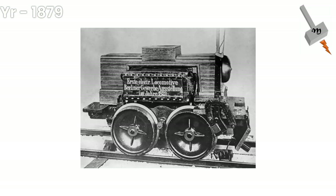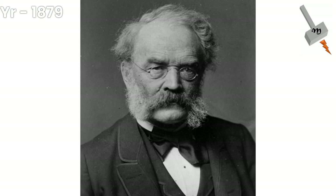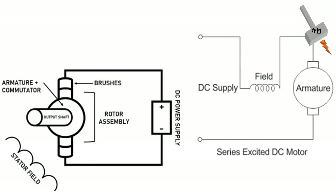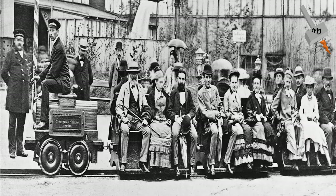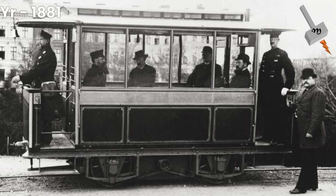The first electric passenger train was presented by Werner von Siemens at Berlin in 1879, powered by a DC third rail. The locomotive was driven by a 2.2 kilowatt series-wound motor, and the train, consisting of the locomotive and three cars, reached a speed of 13 kilometers per hour. The world's first electric tramline opened in Lichterfelde near Berlin, Germany, in 1881, also built by Werner von Siemens.